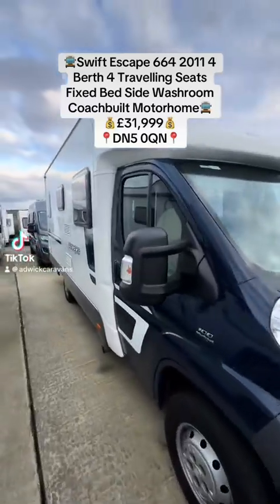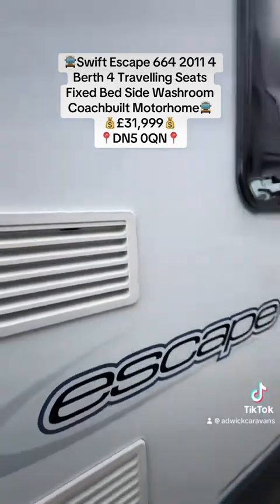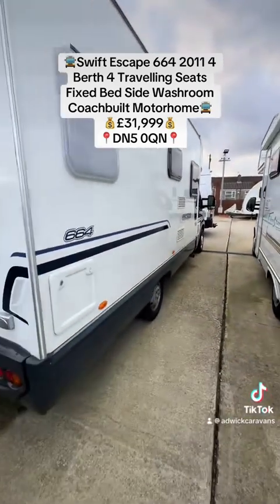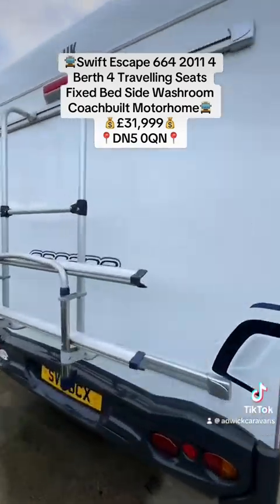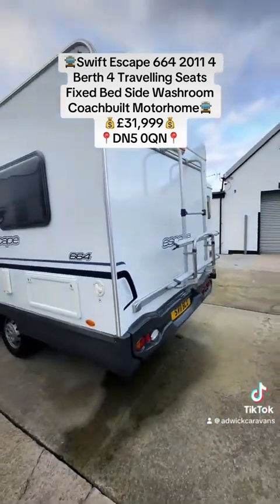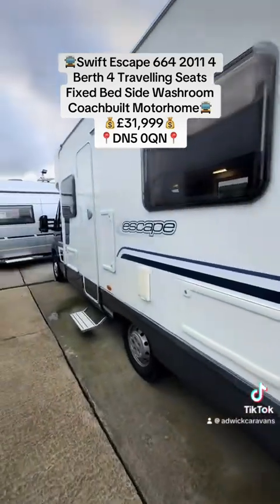Good afternoon, Jason from Adwick Caravans with a video tour of the 2011 Swift Escape 664 — four berth, four travelling seats, fixed French bed, side washroom, rear bike rack, based on the Fiat Ducato 2.3, 100 brake horsepower, manual gearbox. Let me show you around the inside.